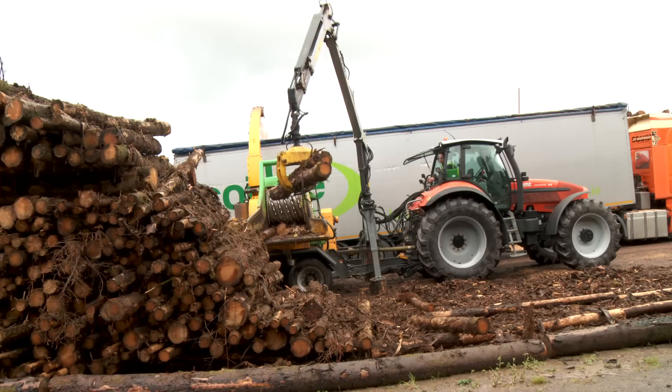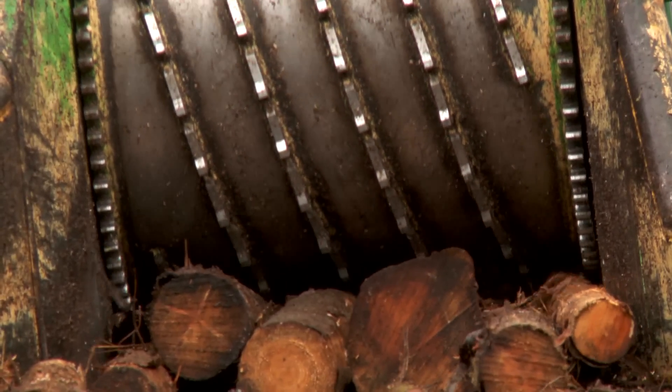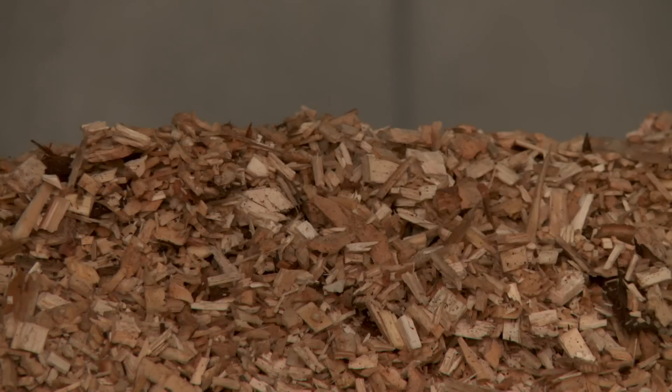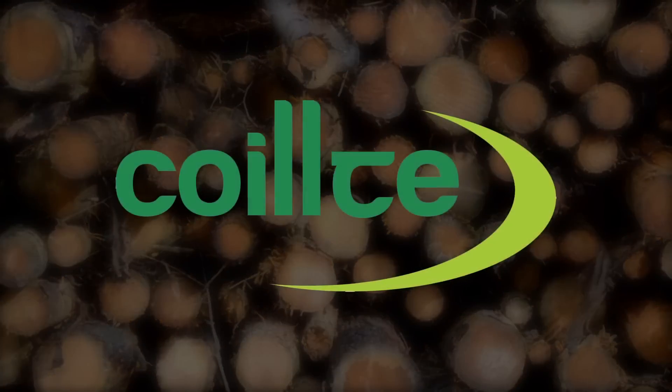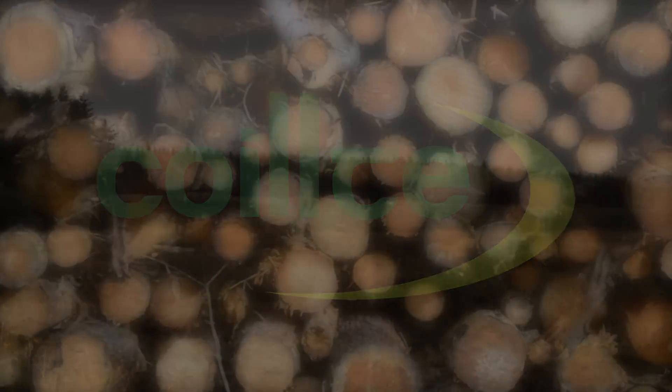Forestry removes carbon dioxide from the atmosphere and our Irish biomass resource plays an important role in contributing to the reduction in greenhouse gas emissions and domestic fuel security. Quilcher is playing a key leadership role in delivering biomass renewable energy solutions to Irish industry. This is our story.